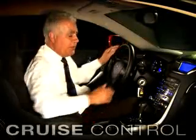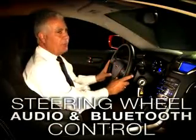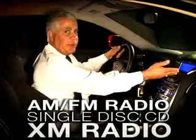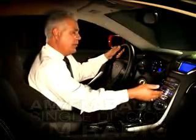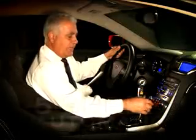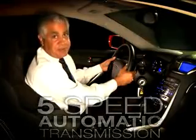The Hyundai Genesis Coupe comes standard with several features, such as cruise control, audio controls, and Bluetooth controls on your steering wheel. You have AM-FM single-disc CD with XM radio, and air conditioning controls on your center console.